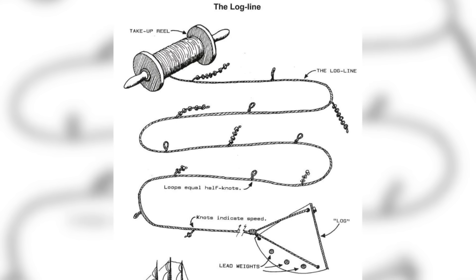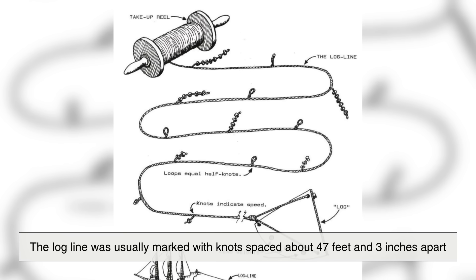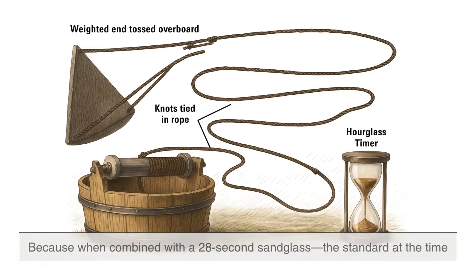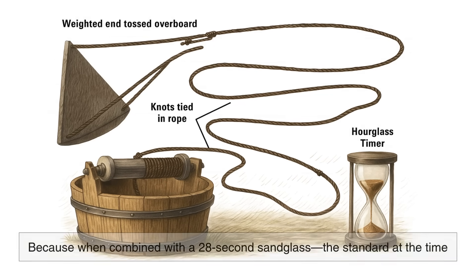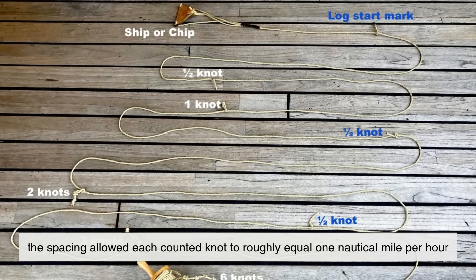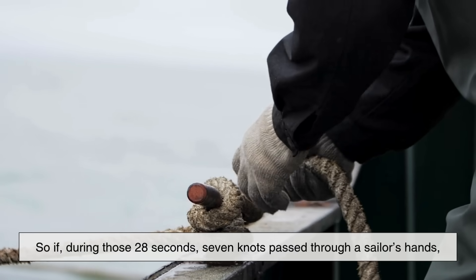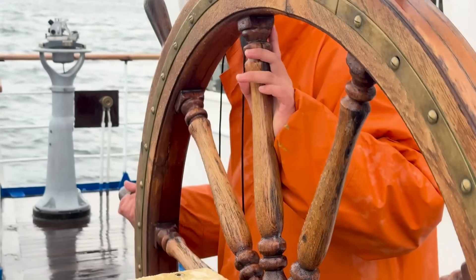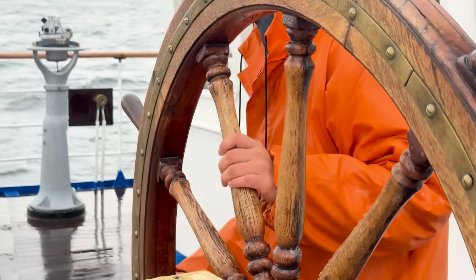Let's break down how it actually worked. The logline was usually marked with knots spaced about 47 feet and 3 inches apart. Why such an oddly specific number? Because when combined with a 28-second sand glass — the standard at the time — the spacing allowed each counted knot to roughly equal 1 nautical mile per hour. So if, during those 28 seconds, 7 knots passed through a sailor's hands, it meant the ship was moving at 7 nautical miles per hour. Over time, sailors simply shortened that phrase to 7 knots, and the terminology stuck.